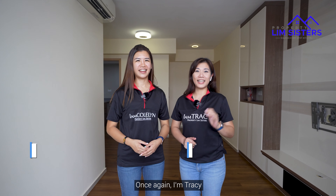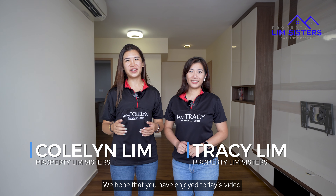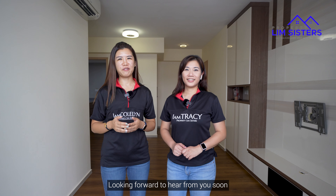Once again, I'm Tracy and I'm Colleen. We hope that you have enjoyed today's video. Looking forward to hearing from you soon.